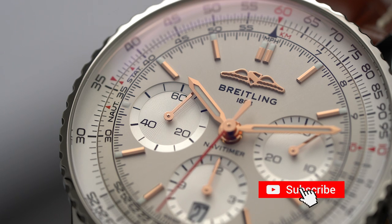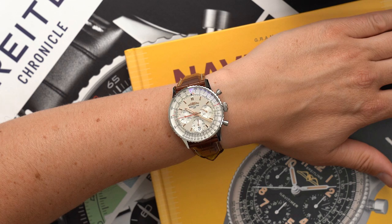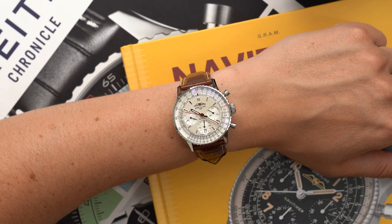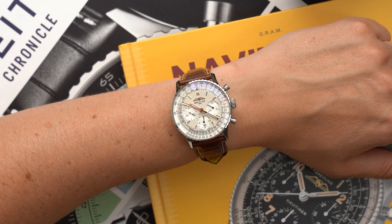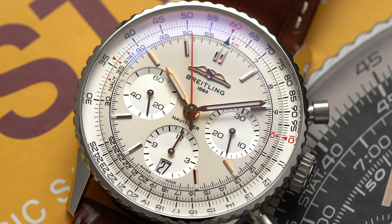But Breitling has never been on my list of brands I keep an eye on — my preconceptions being sizes that make me wish I had at least three times the wrist size, dials that look more busy than JFK on a holiday, and also I'm not old enough to be owning a Breitling. So why a video on the Navitimer?